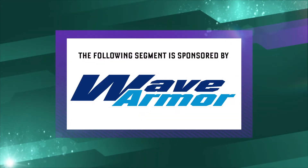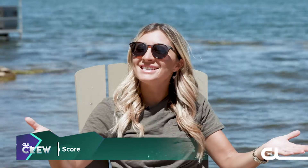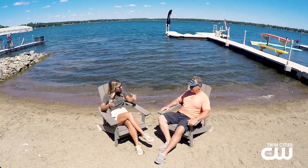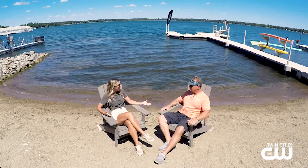The following segment is sponsored by Wave Armor. Hey guys, it's Alexis Gore from the CW crew. I am joined today by Rick Johanik from Wave Armor. Welcome to our beachside interview.